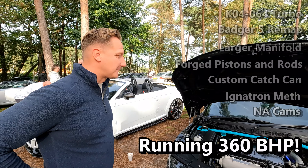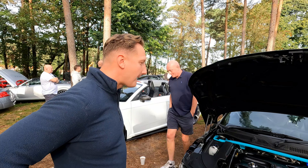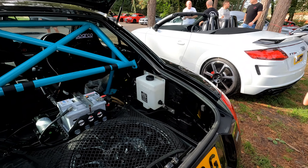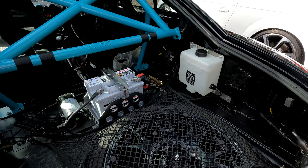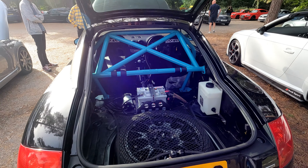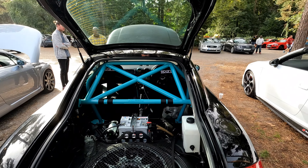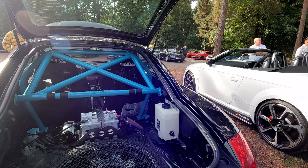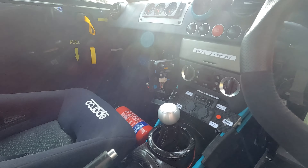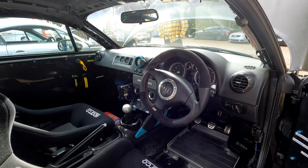For what I use it for — which is a weekend toy in decent weather and track fun — it's just about there, because I'd probably stick it into a wall otherwise. Can you show me the back end, the cage, and the meth setup? Nice and simple in the back: battery relocated, methanol tank in the side, and the meth pump system. There's a spare wheel because you never know, but it will come out on track. As it's a track car, for fire suppression I have a two-kilogram extinguisher in front of the passenger seat, which I'd like to think will cover me for anything.